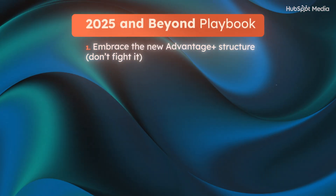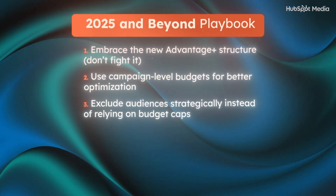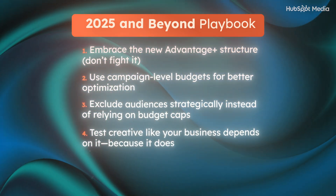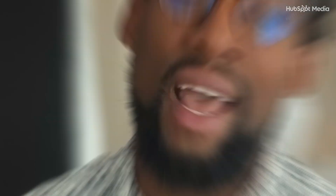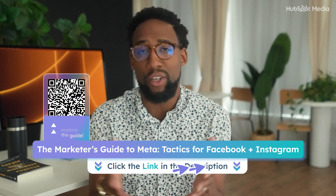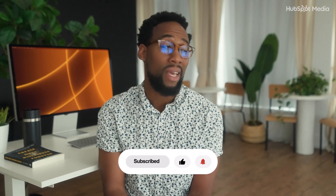Here's the 2025 and beyond playbook summary: embrace the new Advantage Plus structure — don't fight it. Use campaign-level budgets for better optimization. Exclude audiences strategically instead of relying on budget caps. Test creative like your business depends on it, because it kind of does. Watch your metrics weekly — don't set it and forget it. I hope you found this course valuable. Remember, don't do this alone — I've included a link in the description that goes deep into how brands like yours can build a presence on Facebook and Instagram, understand the impact of paid, and measure performance with growth in mind. If you're looking to keep learning, subscribe because HubSpot is always publishing great marketing content. I'm Ross Simmons — thanks for listening, and I'll see you on the internet.